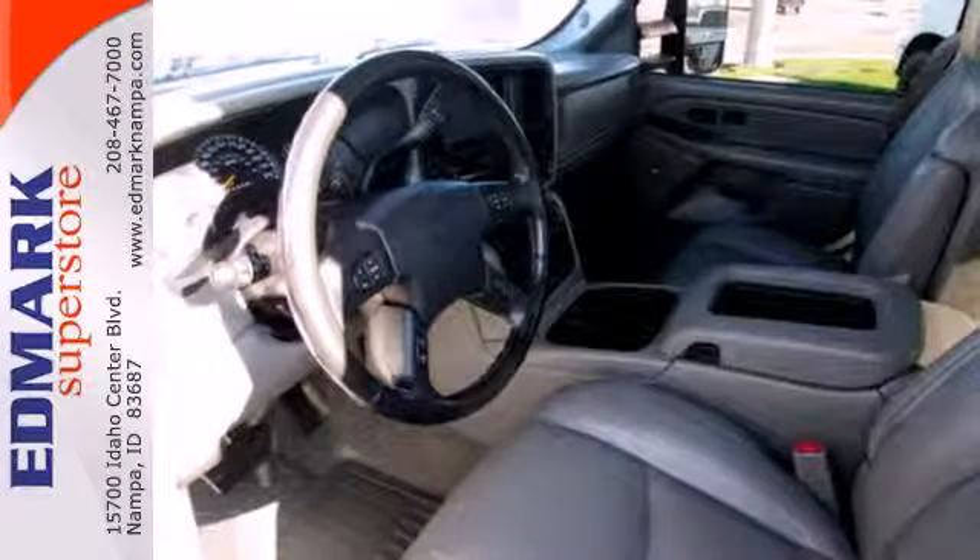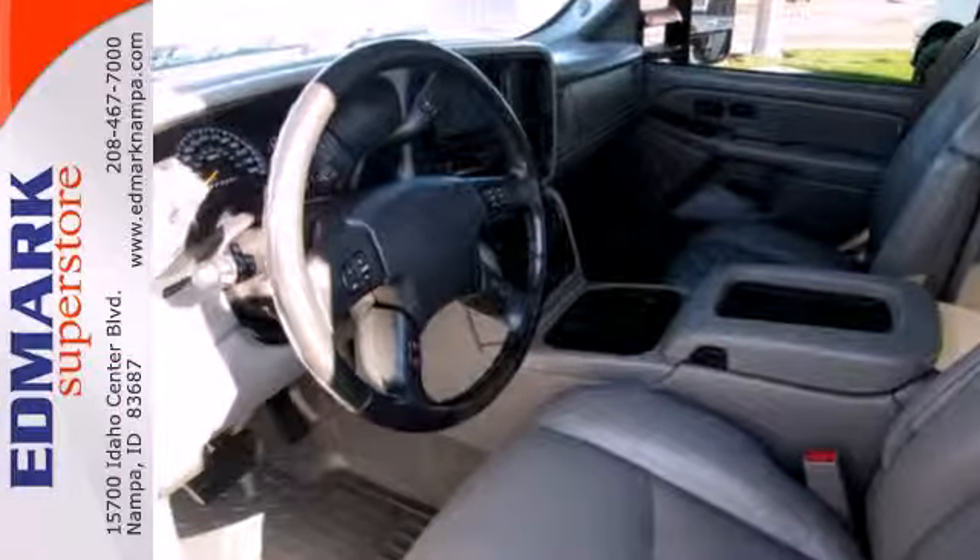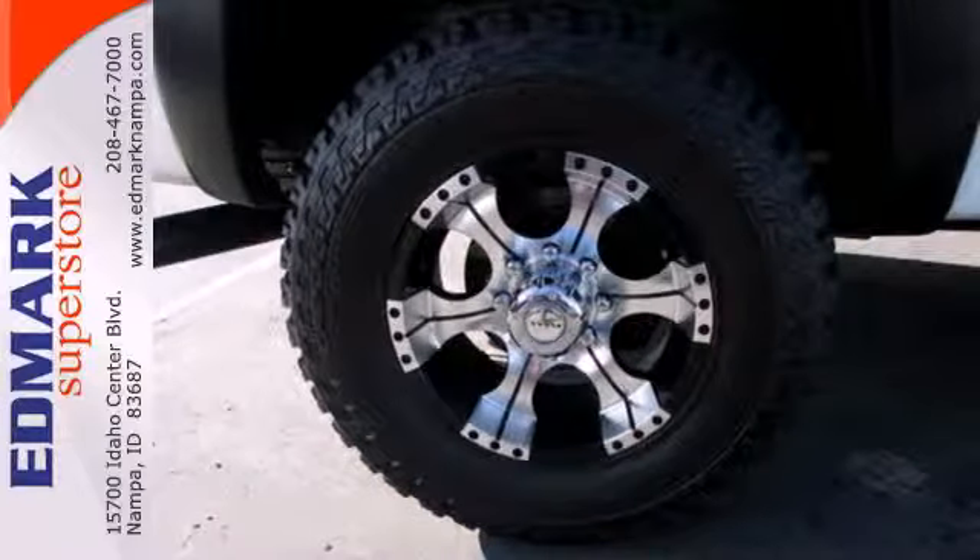Powered by a V8 engine, it comes standard with fully automatic headlights, anti-lock brakes, a front wheel independent suspension, and dual airbags.